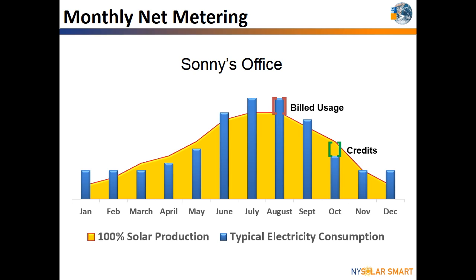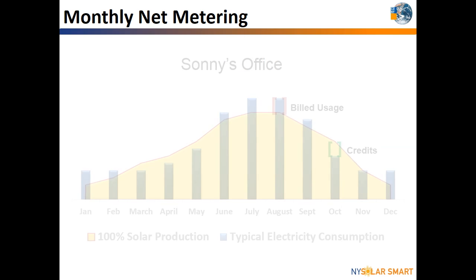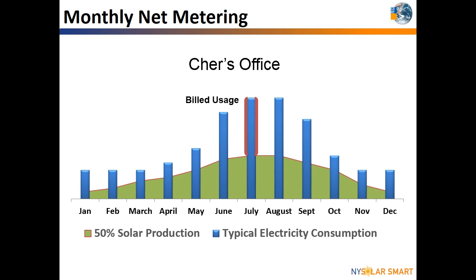Not everyone installs a solar system to produce 100% of the building's electricity needs. Sometimes the roof size, financial payback, or other factors may limit how large a solar array can be installed. Shara's office could have the exact same electricity usage as Sunny's office, but installed a solar system only large enough to produce 50% of their electricity needs. Shara's office will see a reduced electricity bill from the solar production, but will not have excess credits to roll over like Sunny's office did with a larger solar system.